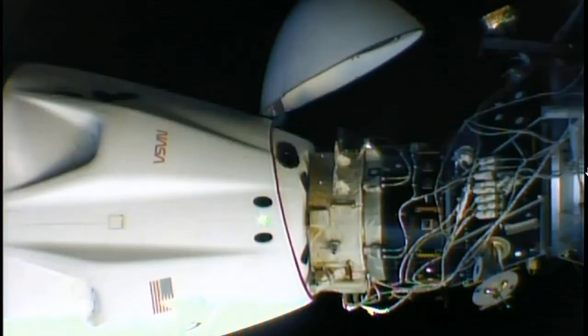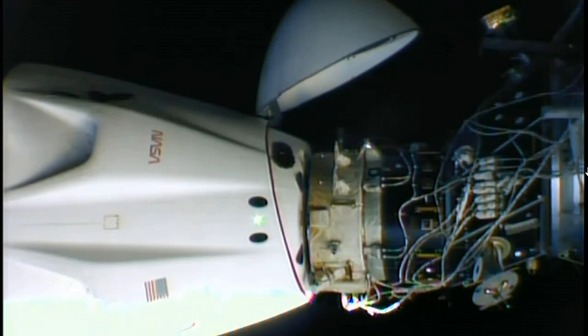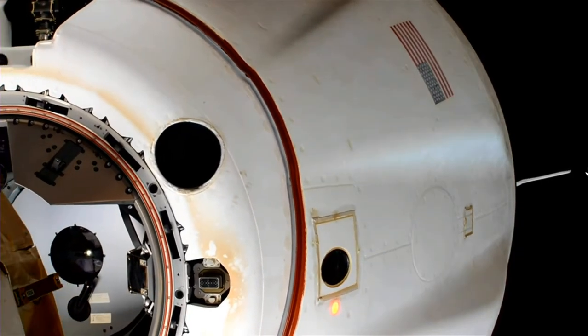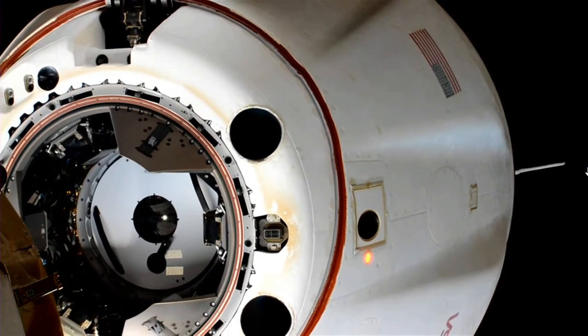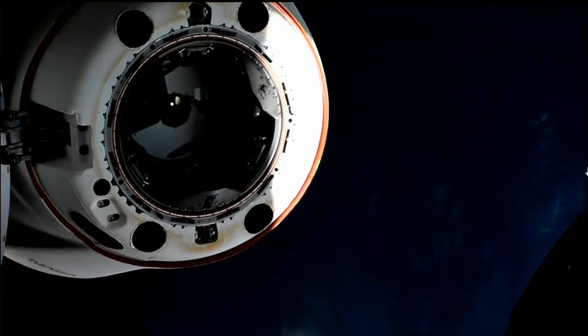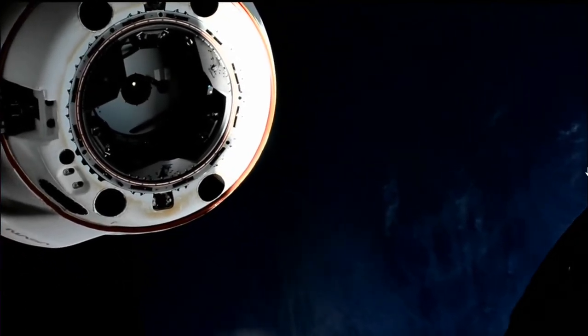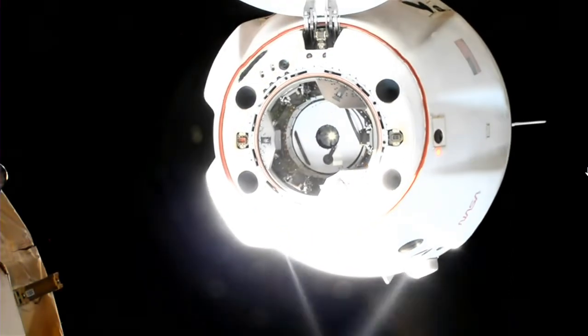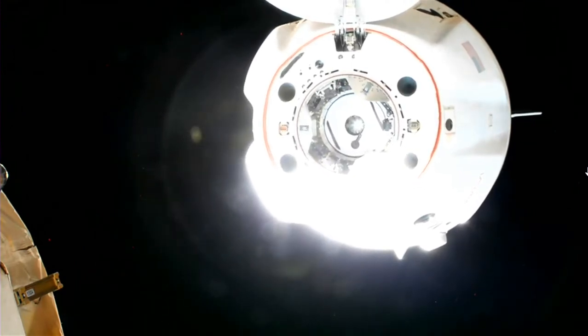Standing by for physical separation. All hooks open. Depart burn one has fired. Dragon Endurance undocked 262 statute miles over the Coral Sea. Separation confirmed. So a successful separation — Dragon undocking at 1:20 a.m. Central Time, 2:20 a.m. Eastern Time, with Dragon and Station flying 262 statute miles over the Coral Sea off the northeastern coast of Australia.